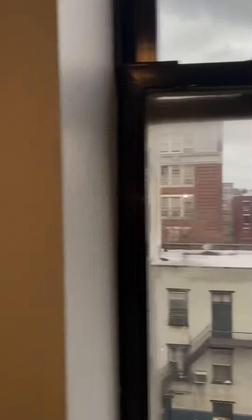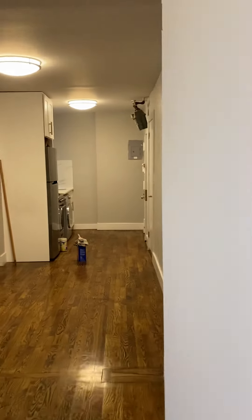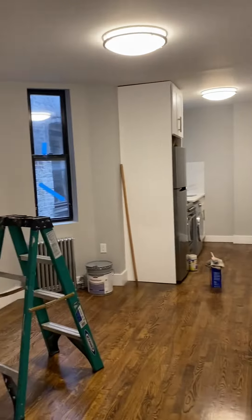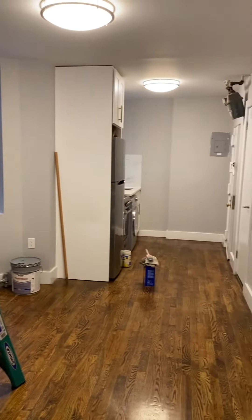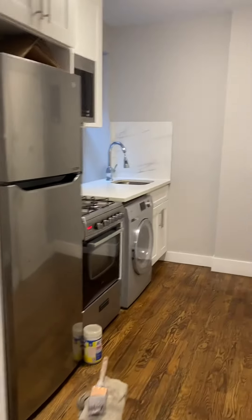It overlooks Lex right there. Gives you kind of the depth of the apartment.